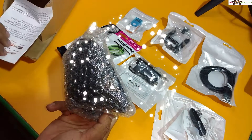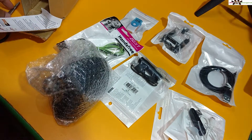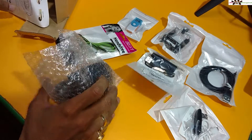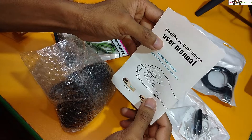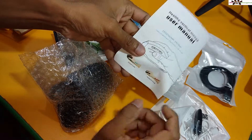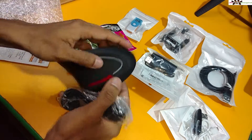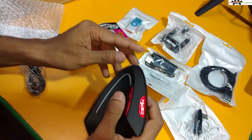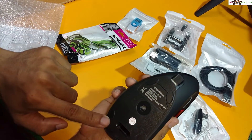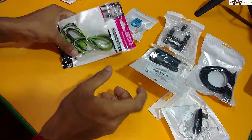Here is the main product I ordered — an ergonomic vertical mouse. I will do a separate video on this one because it's a very high-priced item. This is a manual healthy vertical mouse. A normal mouse can cause pain in your wrist and hand, but this one is designed to prevent that. You can charge this one as well. It's very lightweight and the finishing is good.